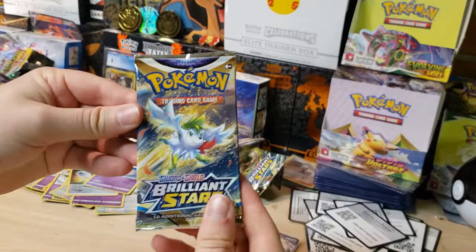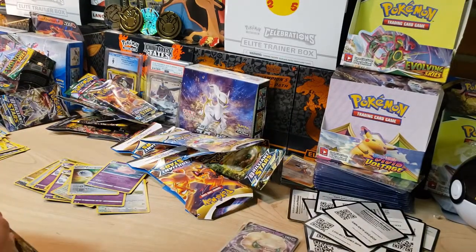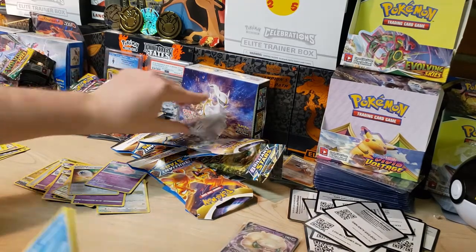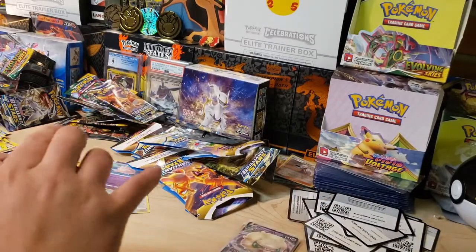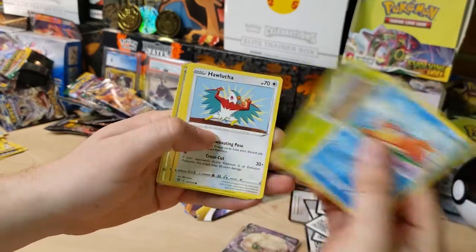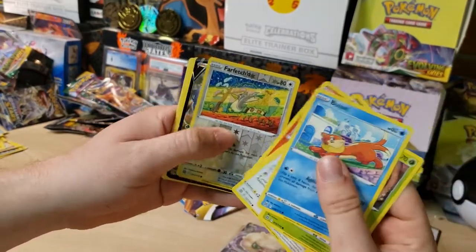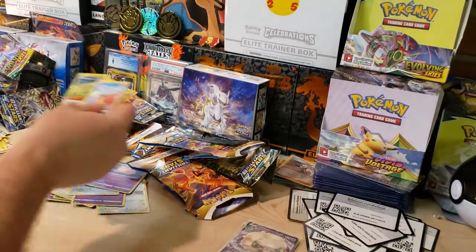Whimsicott pack art now. We got Baltoy, Axew, Nosepass, a Clefable Reverse, and a Golurk non-holo. Maybe I should have kept these sealed. Shaman artwork here — double Shaman. Is this the Brilliant Stars equivalent of Evolving Skies' Duraludon packs? I see something back there. Going through it: Buizel, Karrablast, Hawlucha, Thoh, Magmar, Farfetch'd, and a Dracovish V — nothing too crazy but I'll take it.